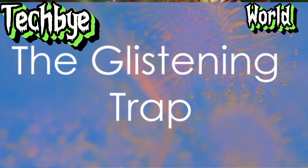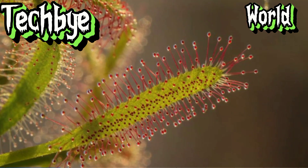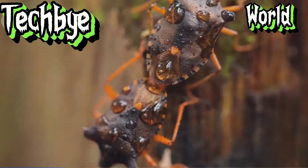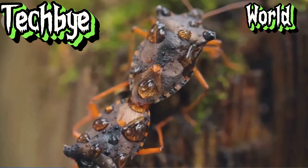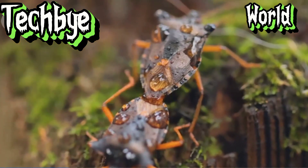Our next subject, the sundew Drosera, takes a rather different approach to capturing its prey. Imagine, if you will, a dew-kissed meadow, the morning sun glinting off countless tiny droplets. These droplets, far from being benign, are composed of a sticky mucilage, a viscous substance that ensnares any insect unfortunate enough to make contact.